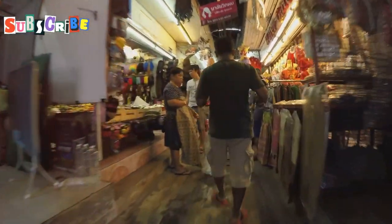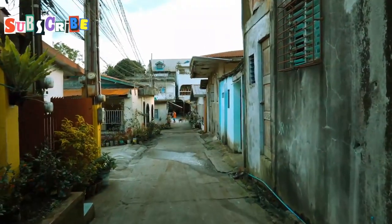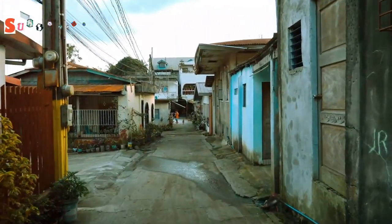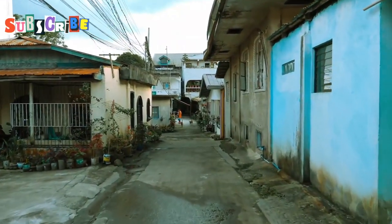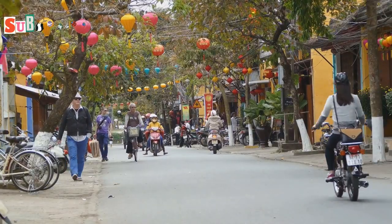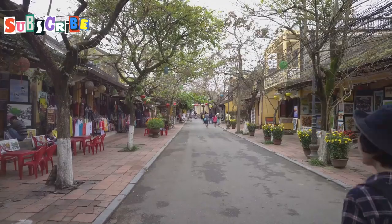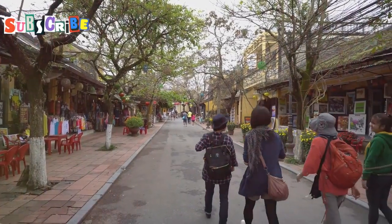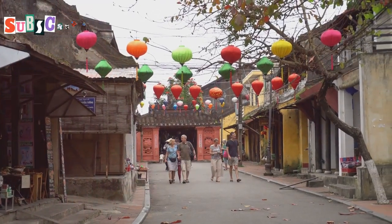Just off Thalang Road lies a hidden treasure: Soy Romani. This narrow side street is like stepping into a storybook, with its charming and colorful buildings that seem to whisper tales of the past. It's a place where time seems to stand still, allowing visitors to soak in the ambience of a bygone era. The charm of Soy Romani lies in its quaint beauty and rich history, making it a must-visit for anyone exploring Phuket.